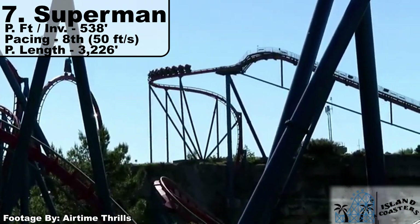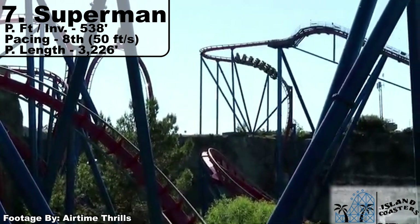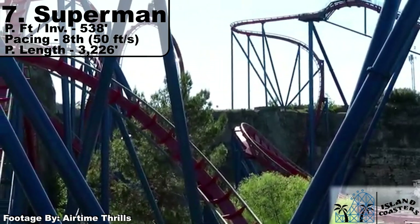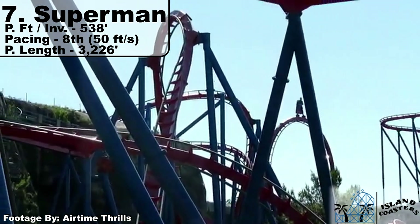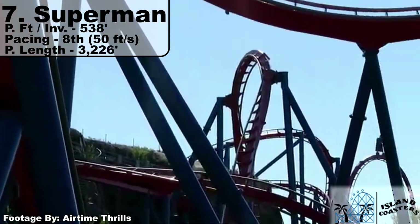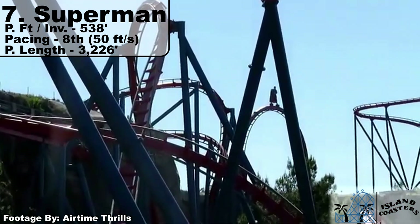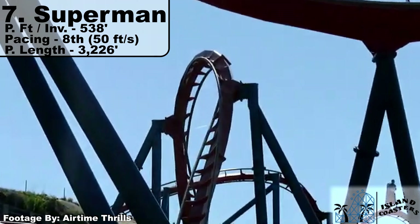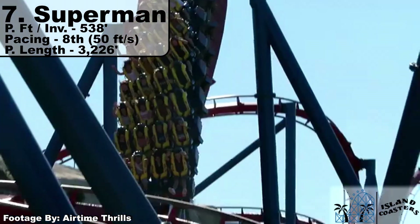Moving down south to Six Flags Fiesta Texas, we have one of the consensus picks for a top-tier floorless coaster: Superman Krypton Coaster. Its 50 feet per second is one of the slower paces at 8th place, but rocking a solid six inversions over 3,226 feet of track is nothing to scoff at. More action and less length than Dominator, and with the quarry wall used in its layout, it really is a gem of the model. It hits an inversion every 538 feet on average, and its pacing would probably be one of the best if not for those quarry climbs.